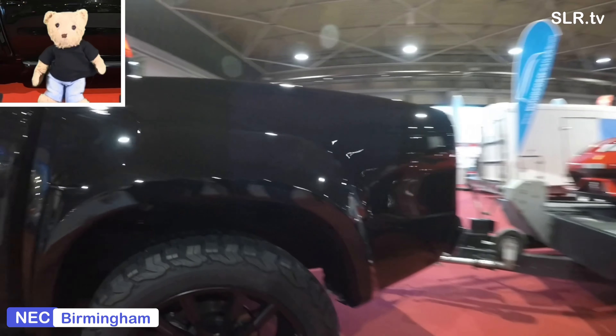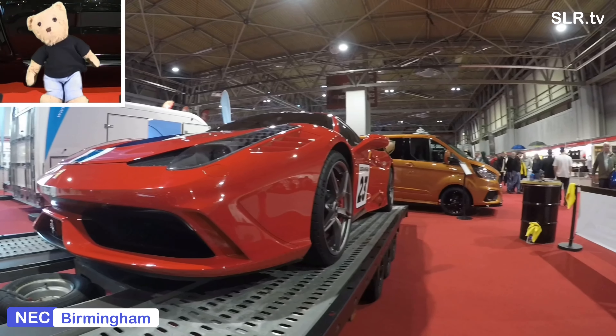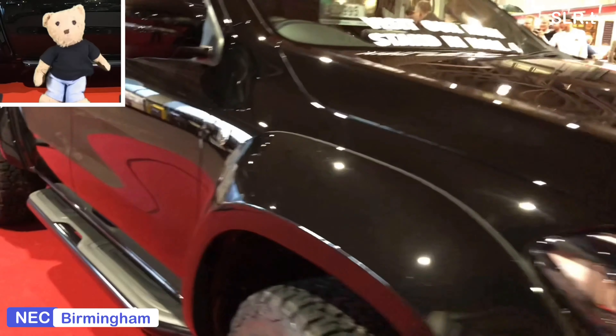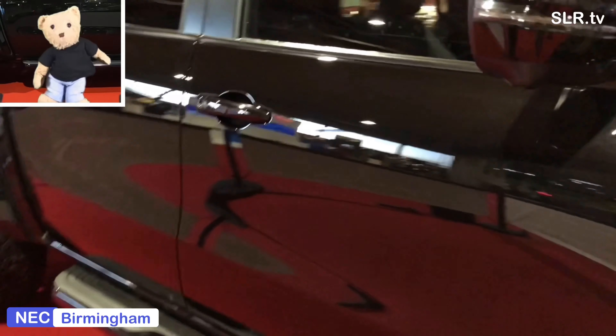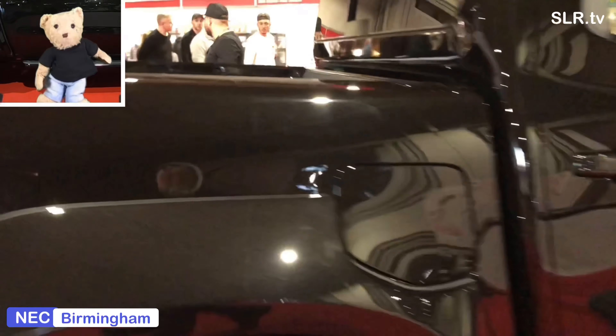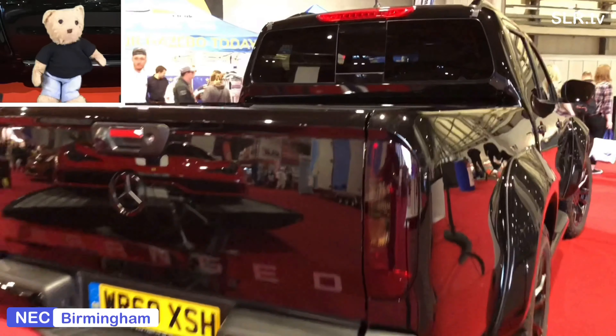The sharp-eyed amongst you will have noticed that there's actually a fuel filler cap on each side of the widebody X-Class — two fuel tanks as standard. We're not even looking at the red one on the back today. That rear is just made for a hardtop canopy on the back there. We'll be coming to the price shortly but remember to add VAT on to the number that I give you.